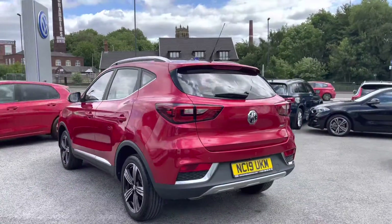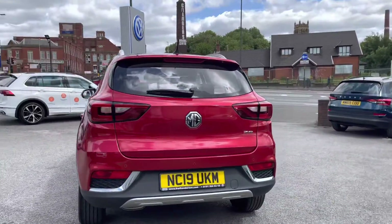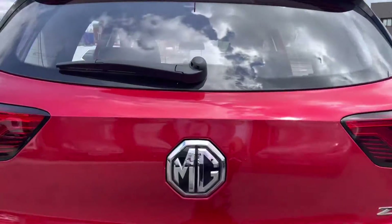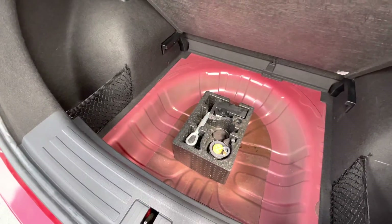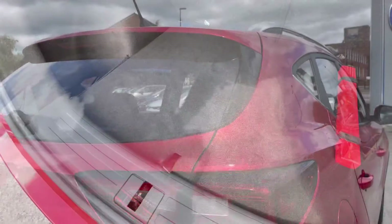The red finish really does complement this car completely — it offers a very eye-catching look. And as we access the boot, you'll see a fairly spacious boot size; you can fit a suitcase inside there, and there's additional storage space and height underneath as well.